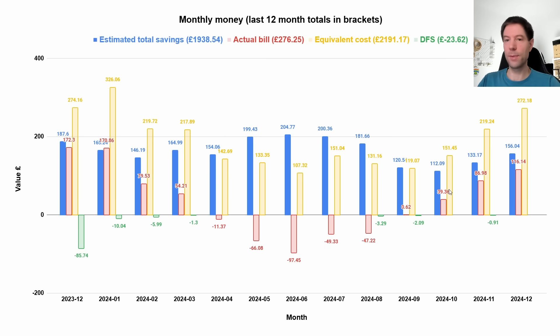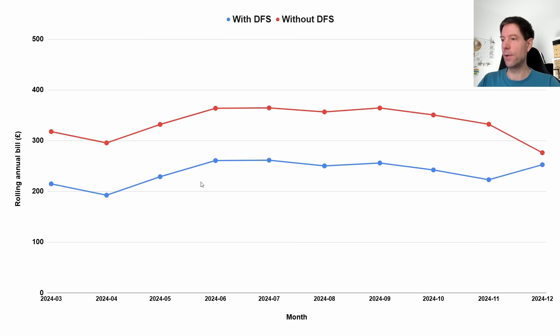I want to show something new this month: the historical rolling annual total. Imagine going back in time and taking the last 12 months from any given month. The blue line shows the running total with DFS — currently £152.63. Without DFS, the current running annual bill is £276. It's been on a downward trajectory recently, mainly because we're consuming less thanks to the Mixergy IHP cylinder, which has massively reduced our hot water consumption.